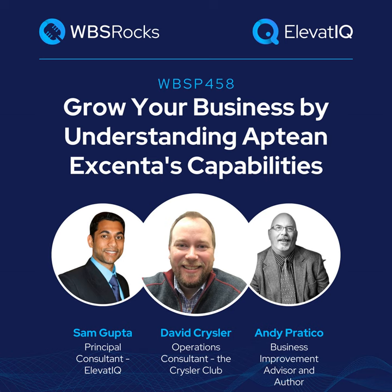Before we do that, we are going to start with everybody's intros. I'm Sam Gupta, Principal at ElevatIQ — an independent ERP, e-commerce, and digital transformation consulting firm. I'm going to move to Andy for his intro. Thank you, Sam. My name is Andy Pratico. I've been involved in ERP software for manufacturers all my life, worked all over North America, and I actually teach people how to uncover the truth about ERPs before they buy. Looking forward to learning about this one and uncovering the truth about this particular ERP.